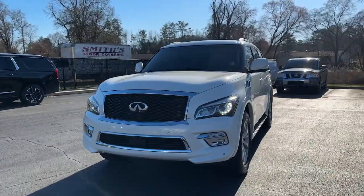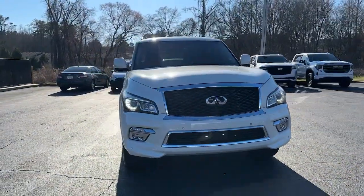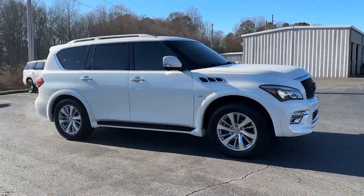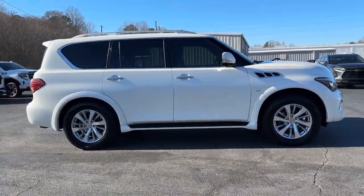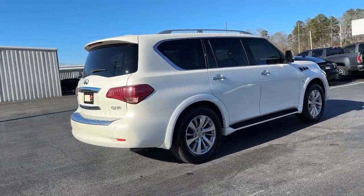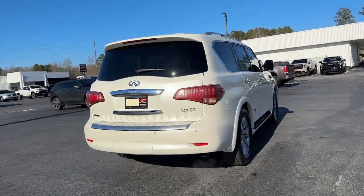Go home happy with the 2017 Infiniti QX80. With less than 100,000 miles on the odometer, this vehicle stands out from the rest. Answer the call to adventure in unprecedented style and comfort in this QX80.